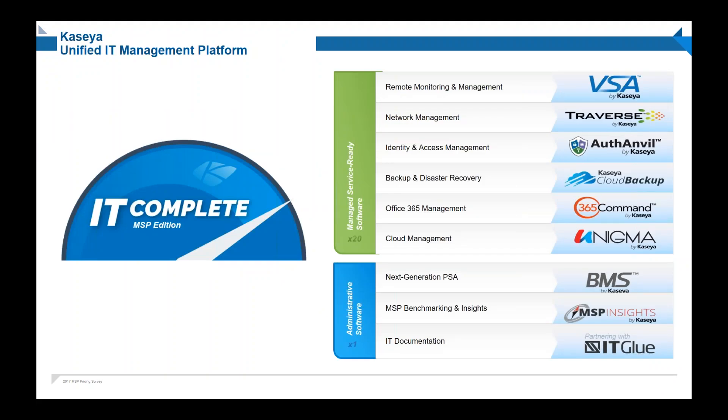Kaseya is a portfolio that we actually call IC Complete. We're most well-known for the VSA, which is our Virtual System Administrator — it's our agent-based technology. It also has integrations with StorageCraft and WebRoot, with a nice single pane of glass. It does monitoring, automation capabilities, and patch management, both Windows and third-party. So it really is the core of helping you secure your environment from your server and desktop environments.